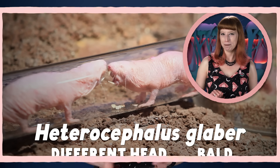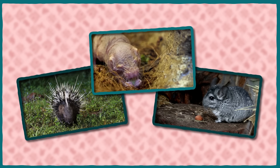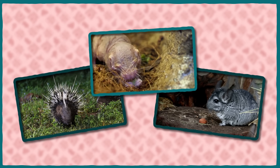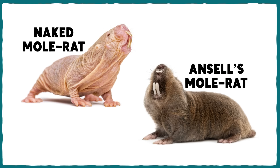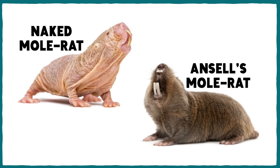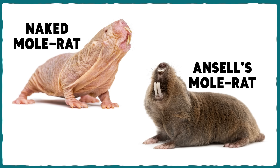literally translates to 'different head and bald' — which, I mean, just look at him. And in terms of their common name, naked mole rats are neither moles nor rats. Mole rats are a specific group of rodents found only in Africa, and they're more closely related to chinchillas and porcupines than they are to moles or rats. Naked mole rats also aren't truly naked either, except maybe by comparison to all other species of mole rat.